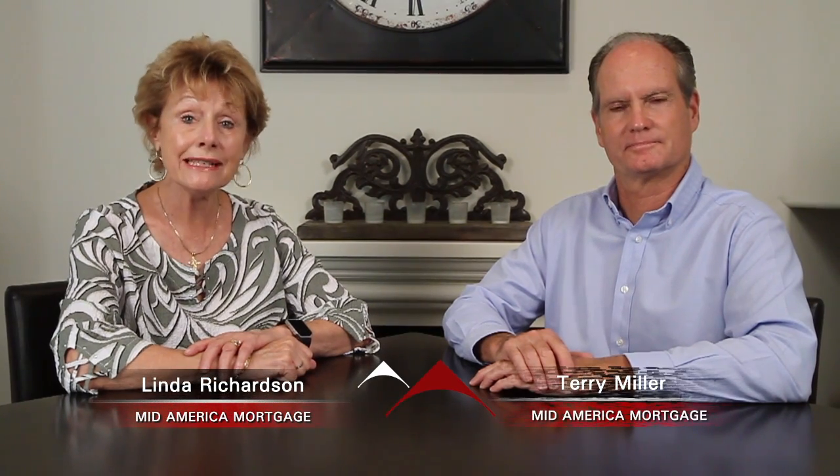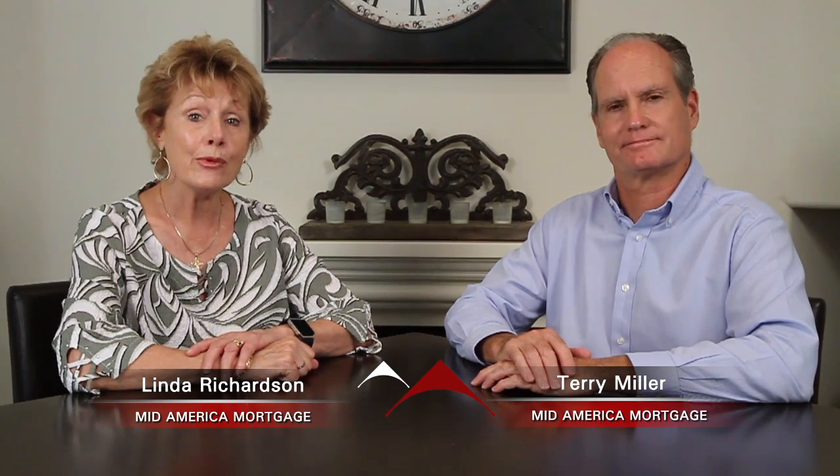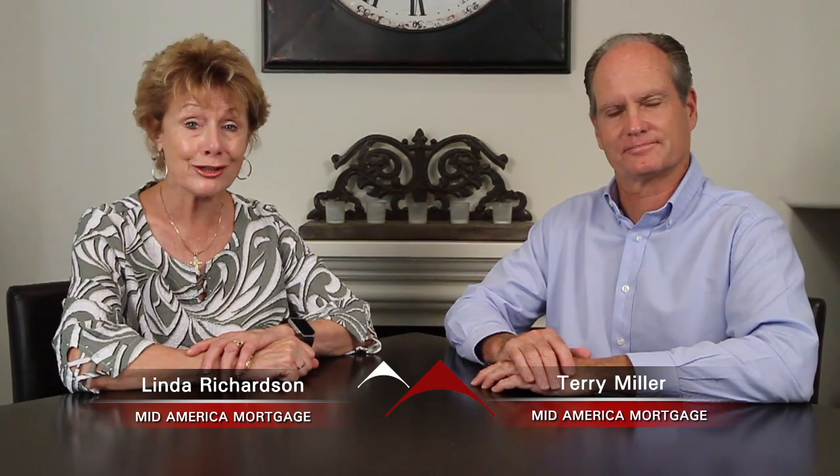Welcome to Signature Listings. I'm Linda Richardson and I'm Terry Miller. We're with MidAmerica Mortgage and we're here to show you today's top Signature Listing.